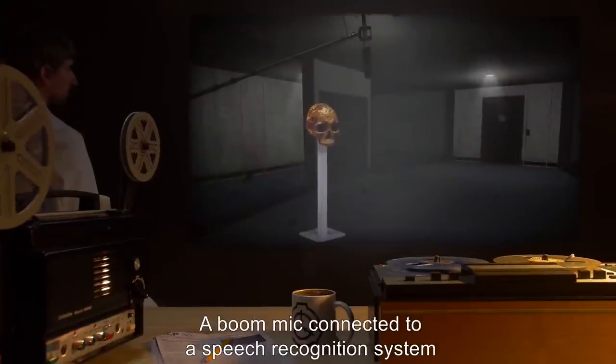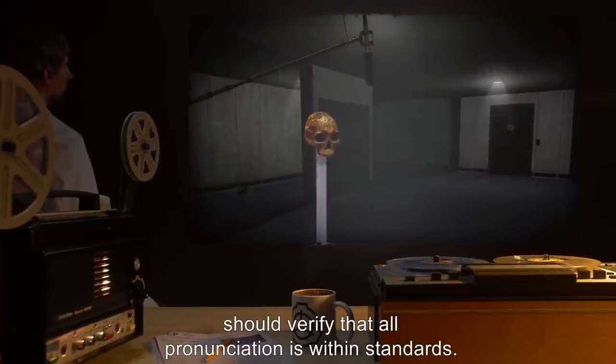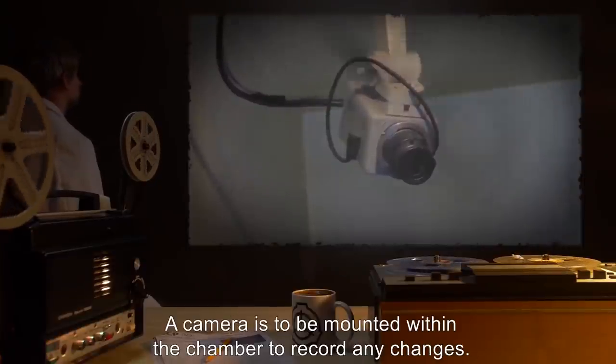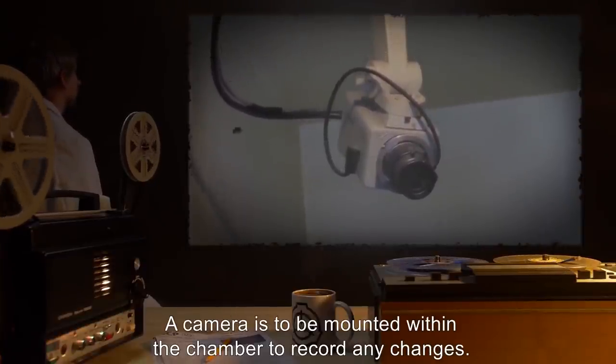A boom mic connected to a speech recognition system should verify that all pronunciation is within standards. A camera is to be mounted within the chamber to record any changes.